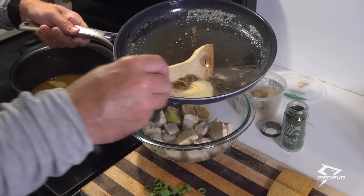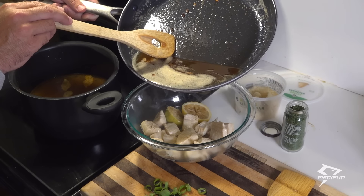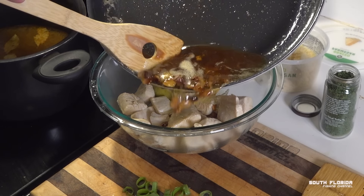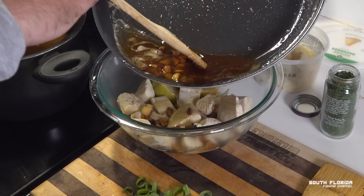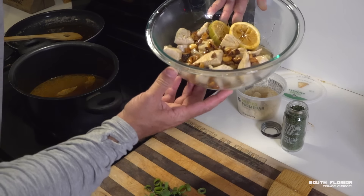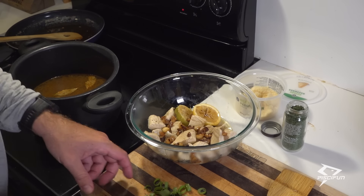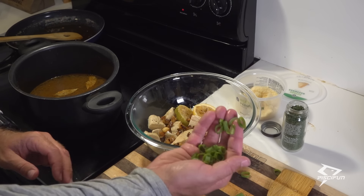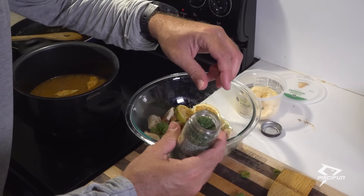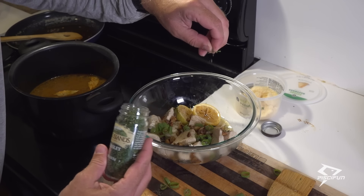No lobster is complete without some roasted garlic butter drizzled on top. We also have some fresh cut green onions right out of my garden — drizzle that on top. We'll take just a pinch of parsley and let it fall like a light snow.